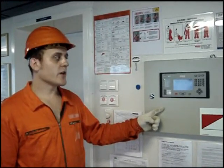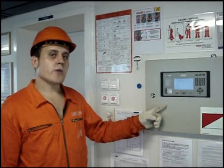This panel, which is located on the bridge and also in the engine room, shows us where the fire is located.